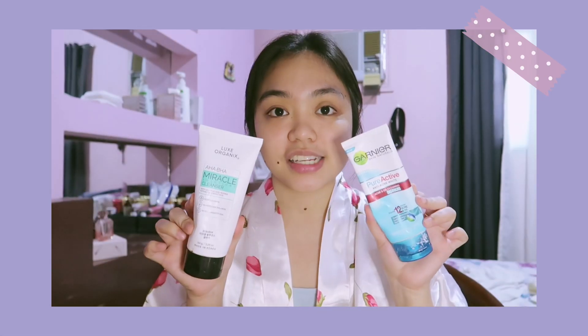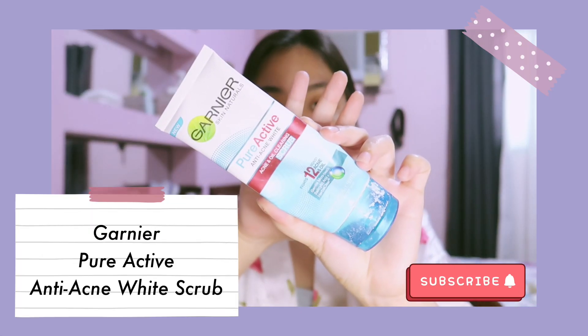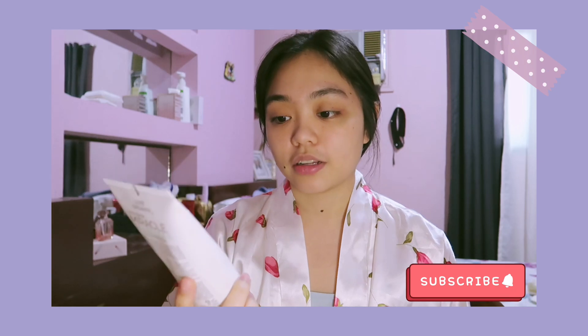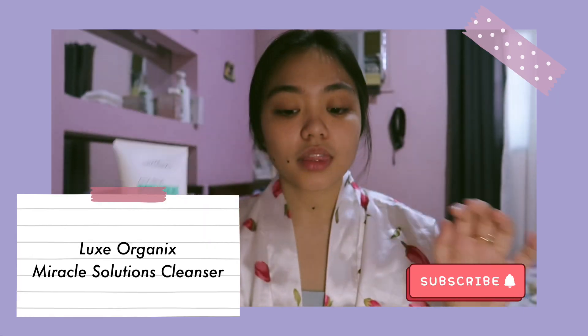The first step is cleanser. The cleansers I've been using for the past months are: first, the Garnier Pure Active Anti-Acne White, and second, this cleanser from Looks Organics — the HABHA Miracle Solutions Cleanser.